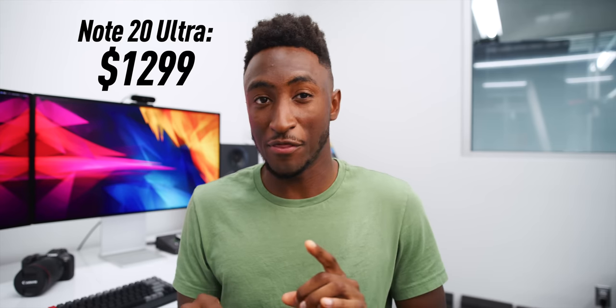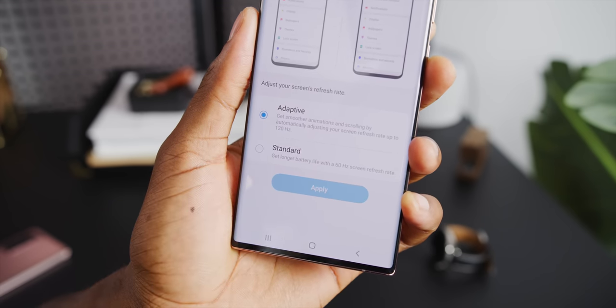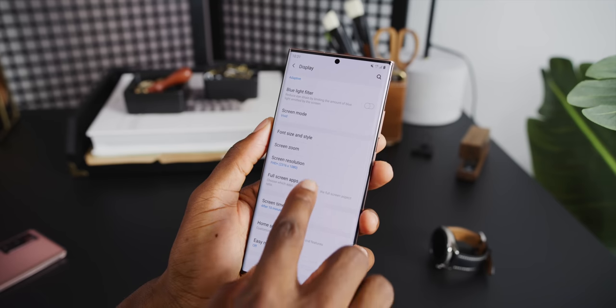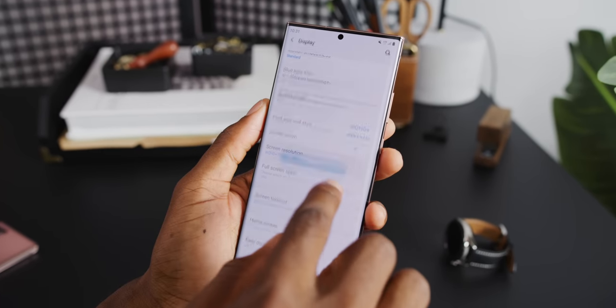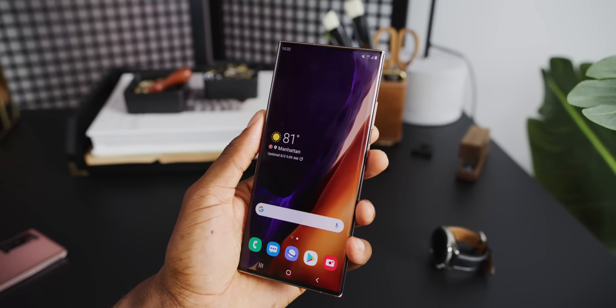Just look at this thing. One big asterisk though: even for the steep price — this phone starts at $1,300 — you still, just like the S20 Ultra, can't use it at its highest frame rate and highest resolution at the same time. Digging into the display settings, it's 1080p out of the box with either standard 60Hz or adaptive refresh. If you switch up to 1440p, it tells you this doesn't allow for adaptive higher refresh rates. So I'll be rocking this phone at 1080p and 120Hz, because those extra frames look better than the extra pixels.